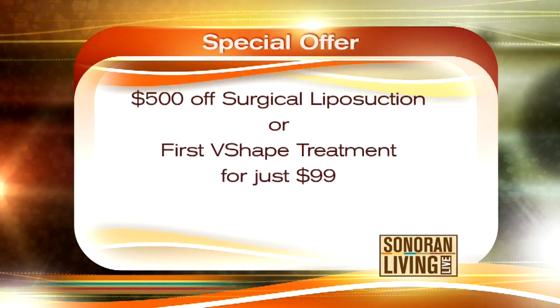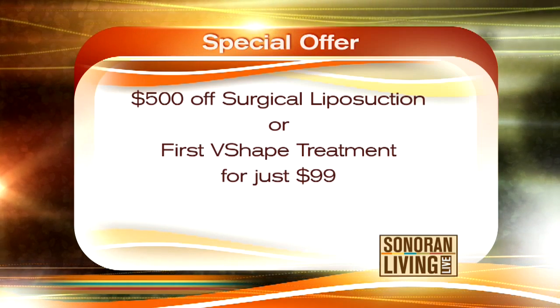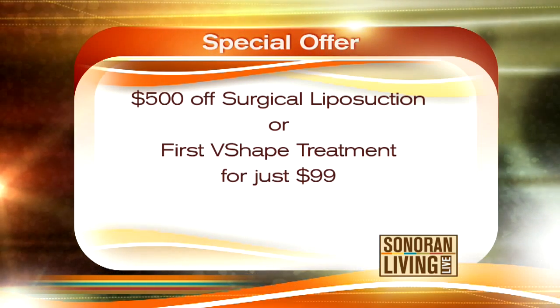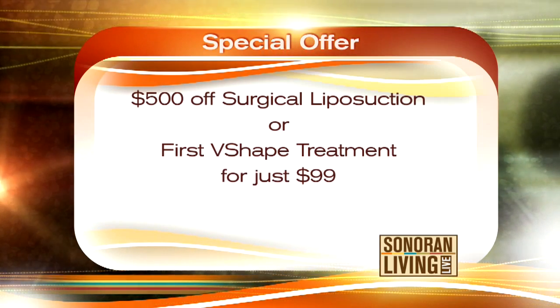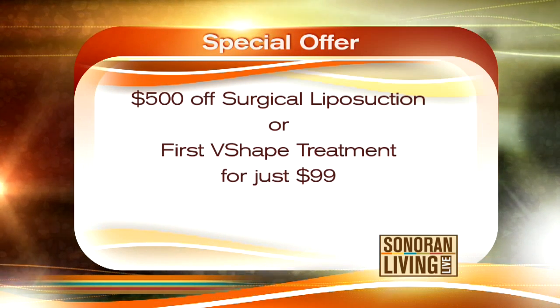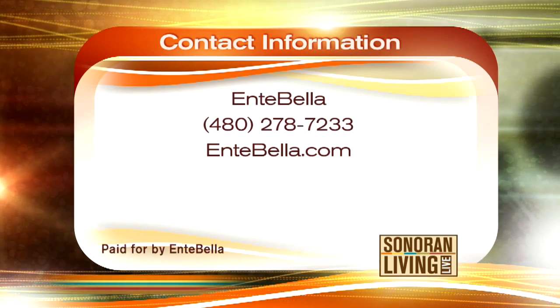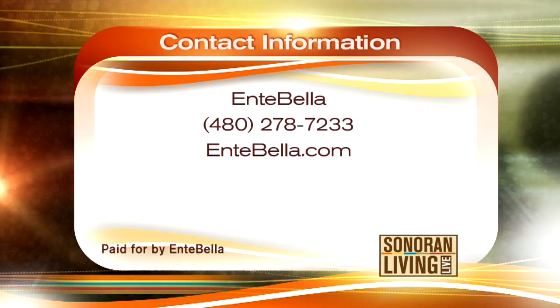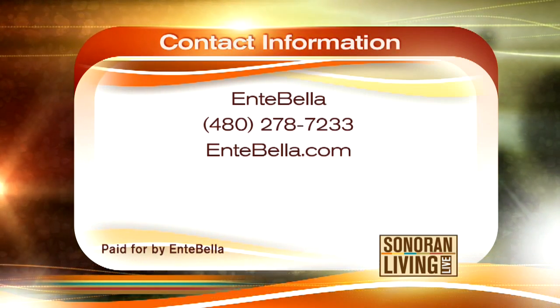Thank you very much, Dr. Cole. Always good information. Dr. Cole brought along a special offer: if you mention Sonoran Living Live, he'll give you $500 off surgical liposuction, or your first V-Shape treatment for just $99. To set up your appointment, give Antabella a call at 480-278-7233, or learn more at Antabella.com.